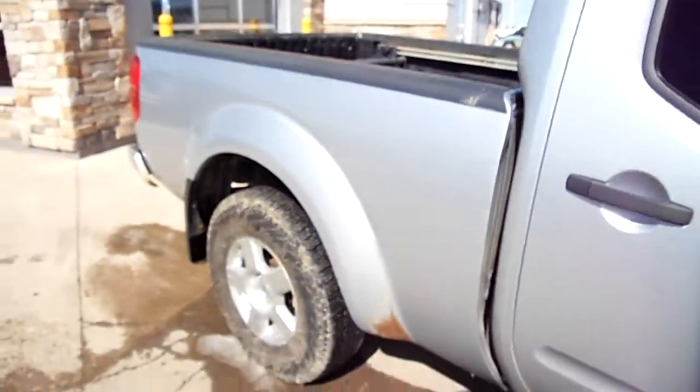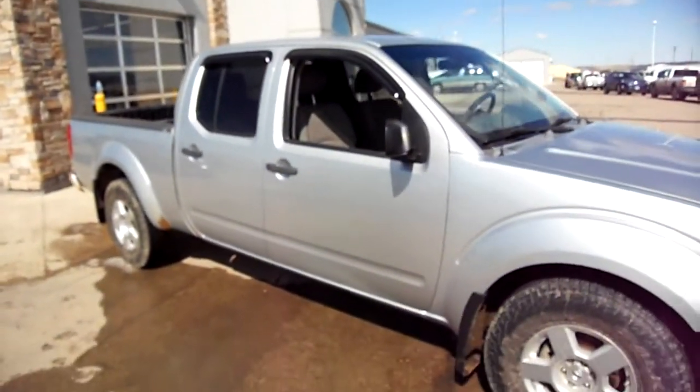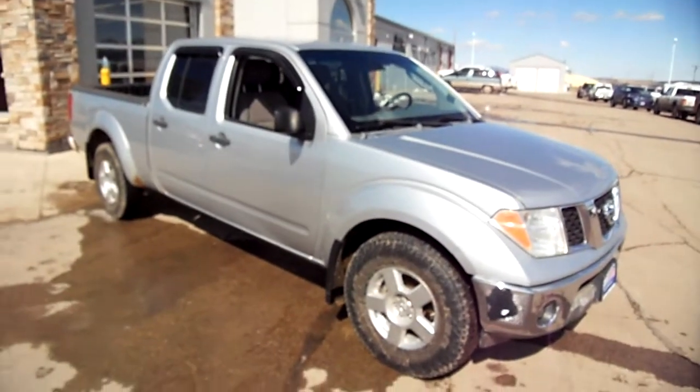There's a little paint mist on there — it's been on some gravel, that's all right. Just means the truck is used to Montana. Come check it out at Snowy Mountain Motors.